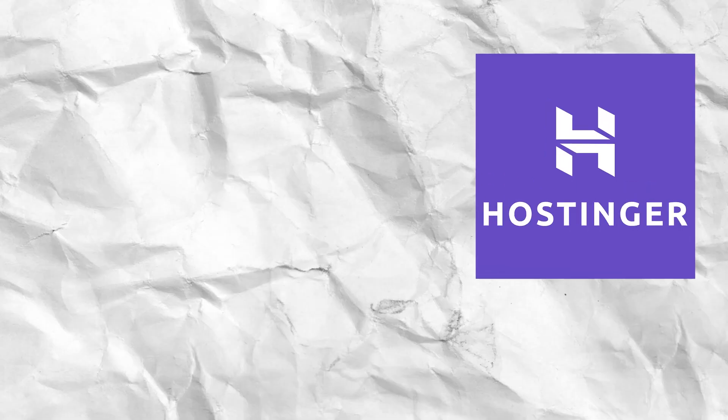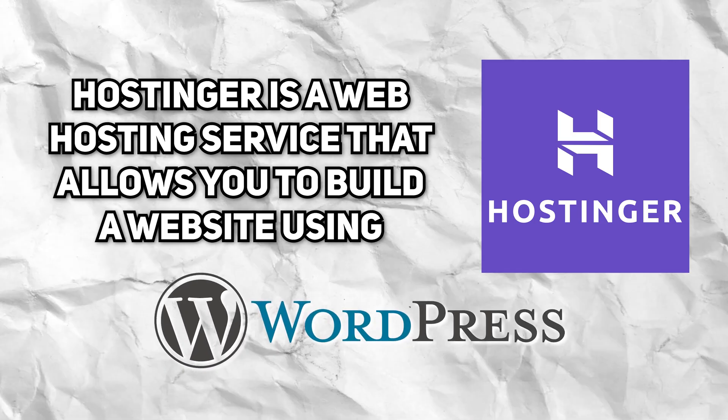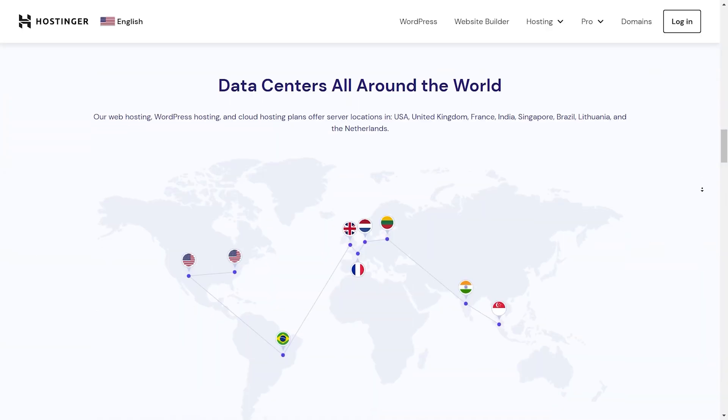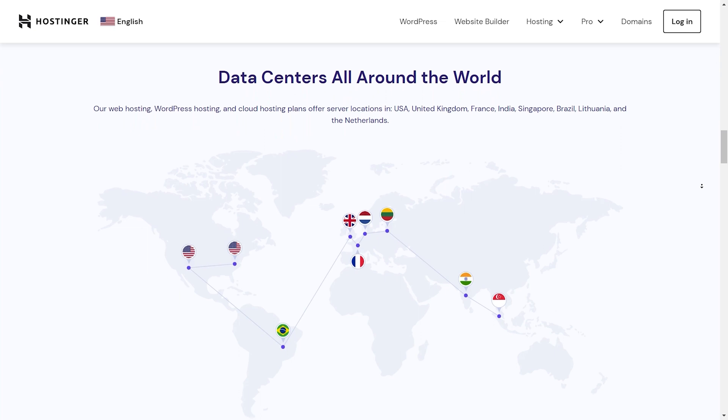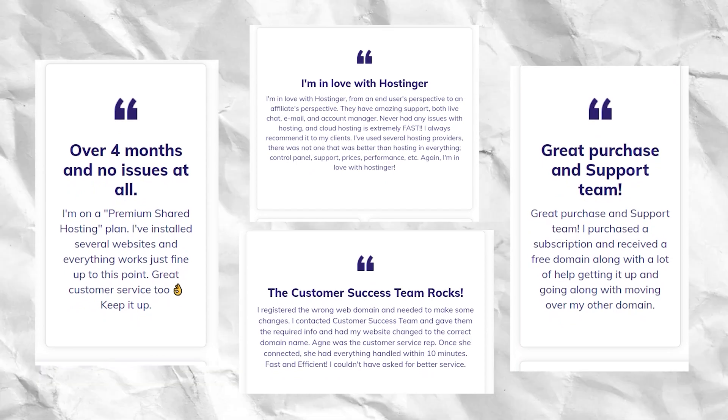If you clicked on this video, you probably already sort of know what Hostinger is. It is a web hosting service that allows you to build a website using WordPress or their built-in website builder. Hostinger is an international company — they do web hosting in so many different countries around the world, and everyone I've recommended Hostinger to actually really loves them.